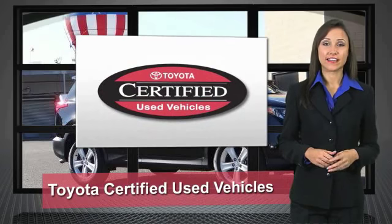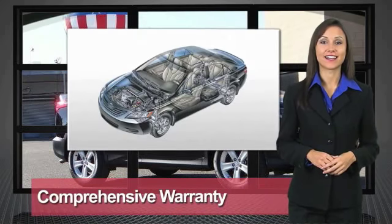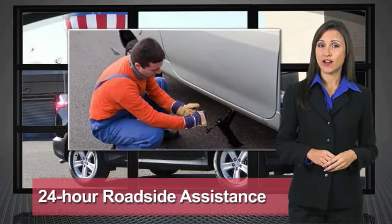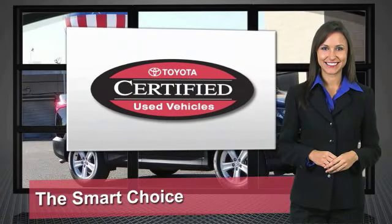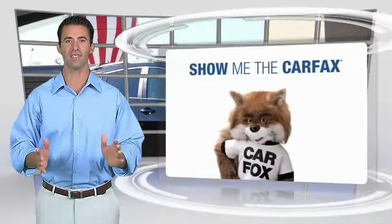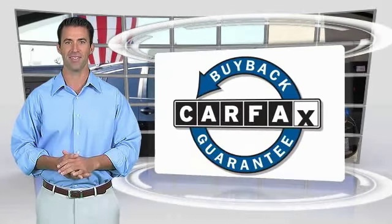We know that the idea of buying a used Toyota is attractive to you. After all, getting a high-quality, low-mileage Toyota at a great price is a smart move. That's why we created the Toyota Certified Used Vehicle Program — it's the smart choice. This is a one-owner vehicle with a Carfax Vehicle History Report. Be sure to find a complimentary copy of this report online or contact the dealership. This vehicle qualifies for the Carfax Buy Back Guarantee.